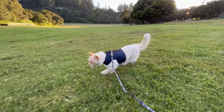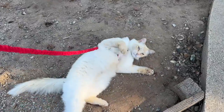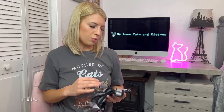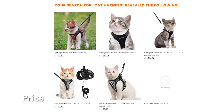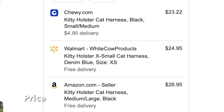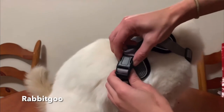The velcro is really strong and very difficult to escape from. The Come With Me Kitty has no collar and goes down on their chest, so it doesn't go around their neck — no choking or restraint. The bungee leash gives a little bit of extra slack. The price for the Rabbit Goo is anywhere from about seven to seventeen dollars depending on where you get it and what size. The Kitty Holster is about twenty-five dollars. The Come With Me Kitty is sixteen ninety-five.